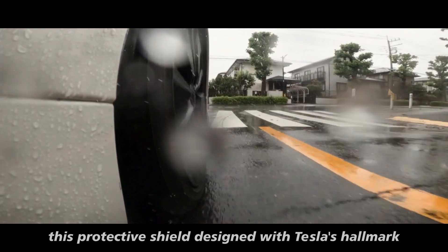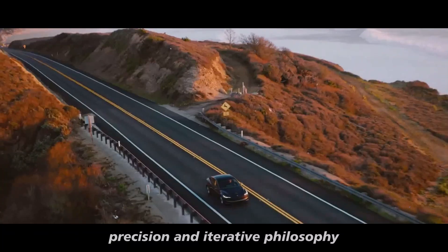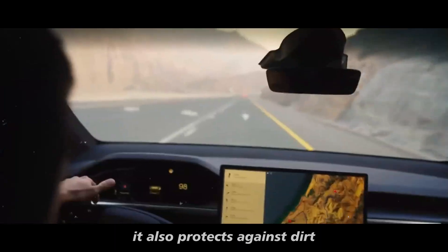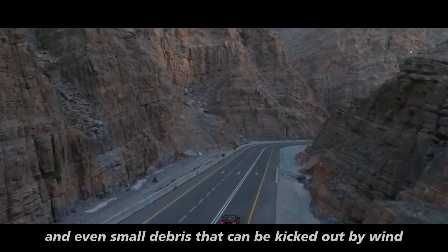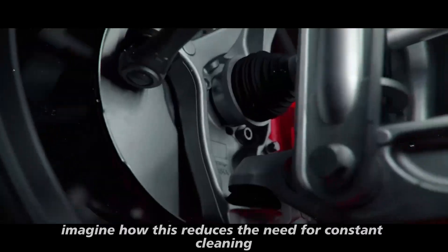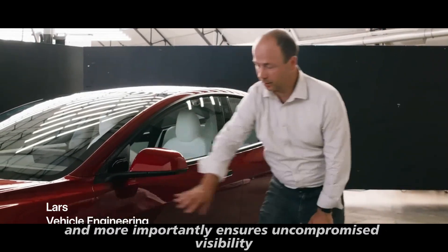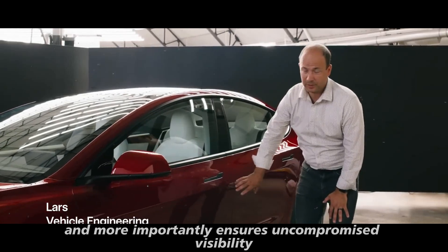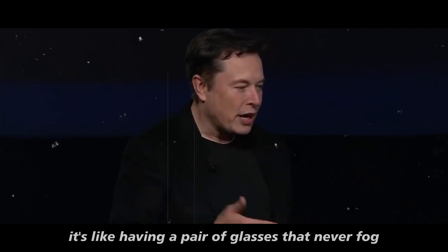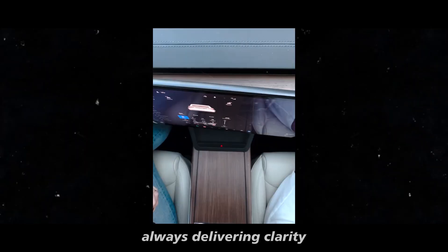This protective shield, designed with Tesla's hallmark precision and iterative philosophy, does more than shield the camera from rain. It also protects against dirt, snow, and even small debris that can be kicked up by wind or traffic. This reduces the need for constant cleaning and ensures uncompromised visibility during the most critical moments — it's like having a pair of glasses that never fog, always delivering clarity.